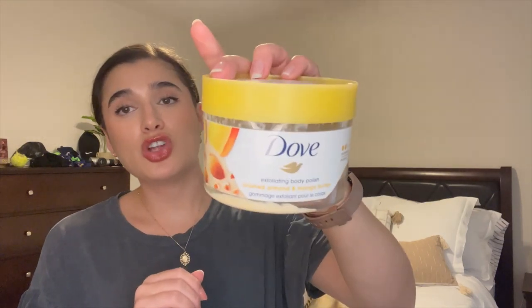Moving into body care — the first item is the Dove Exfoliating Body Polish in Crushed Almond and Mango Butter. I really loved this. The scent was beautiful and perfect for summertime. It's a very gentle scrub so I used it every single day. It smelled like mango and mixed really well with my Sol de Janeiro shower gel. I'd definitely repurchase this scent and any of the Dove body scrubs. I've been looking for their brown sugar one for years but this one was really good especially for summer.